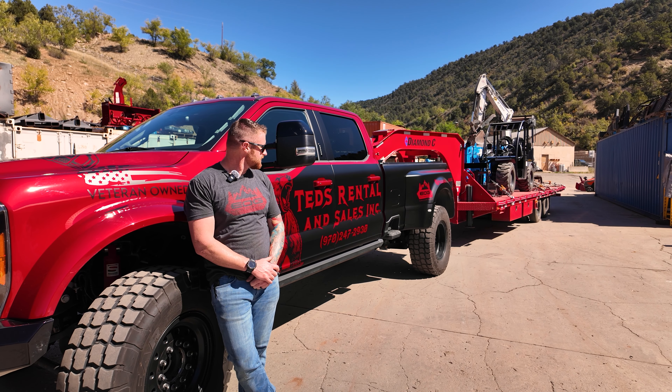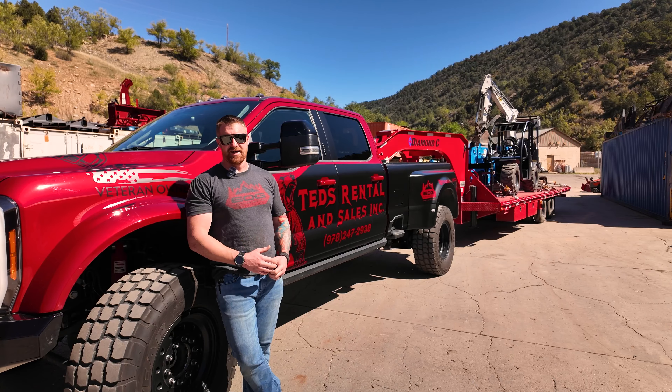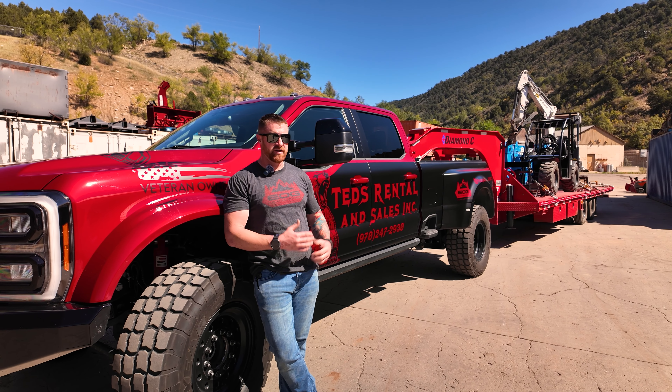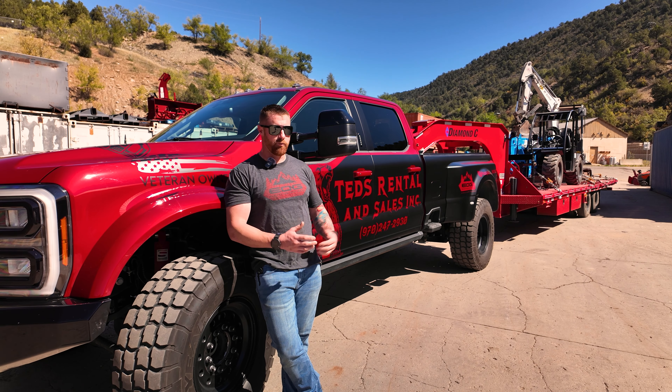Started looking into these trucks a few years ago. We were looking into getting a new truck for what I use it for — towing and hauling. I own an equipment rental store down here in Durango, Colorado. We haul stuff all the time. We don't have a huge need for hauling 26,000 pounds worth of stuff all the time, but there is a need for it. In the past we've had semis and trailers, but for the most part they sit quite a bit and they cost a ton of money just to have sitting around.